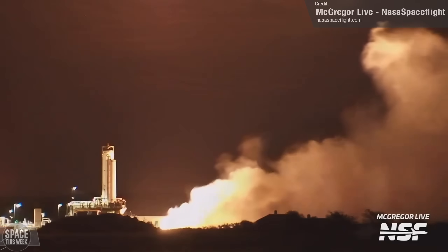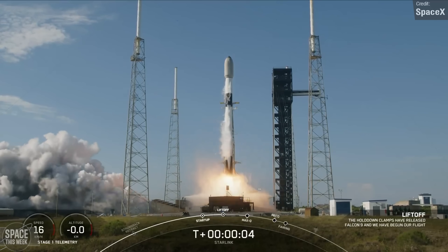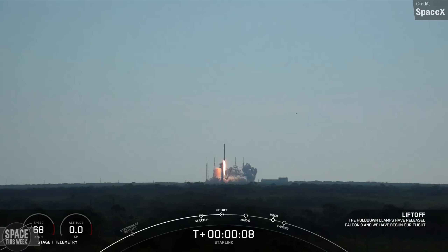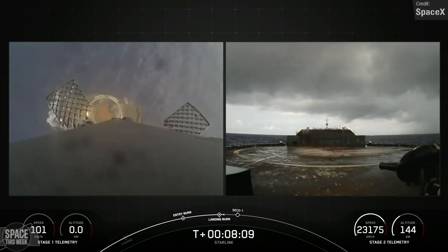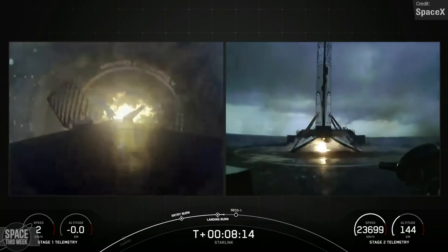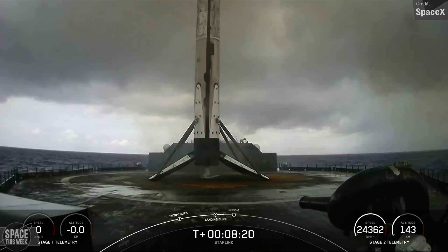SpaceX launched just the one Falcon 9 last week from Space Launch Complex 40 at Cape Canaveral. This was Starlink Mission 10-5, and saw the rocket carry 22 Starlink V2 minis to low-Earth orbit last Tuesday. After stage separation, the rocket's first stage made a successful landing on the Shortfall of Gravitas drone ship in the Atlantic Ocean, marking this first stage's first ever landing. It's not often we see brand new Falcon 9 boosters flying, and I'm looking forward to seeing this one fly many more times.